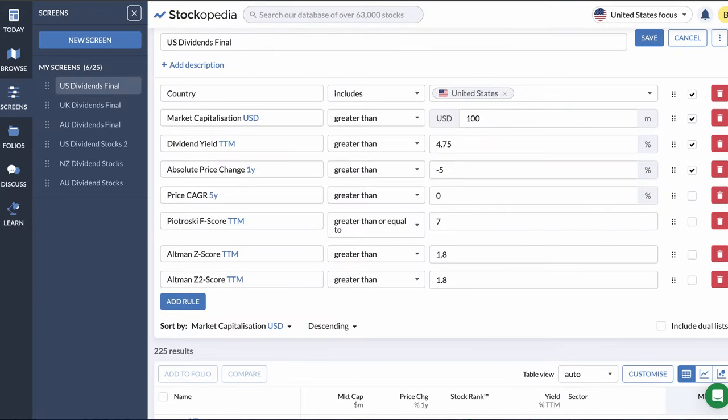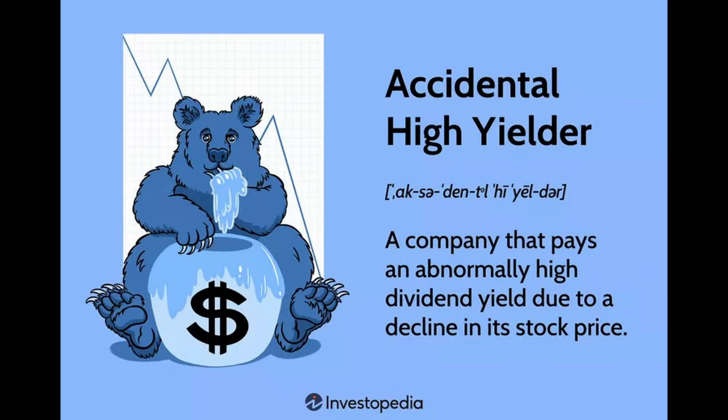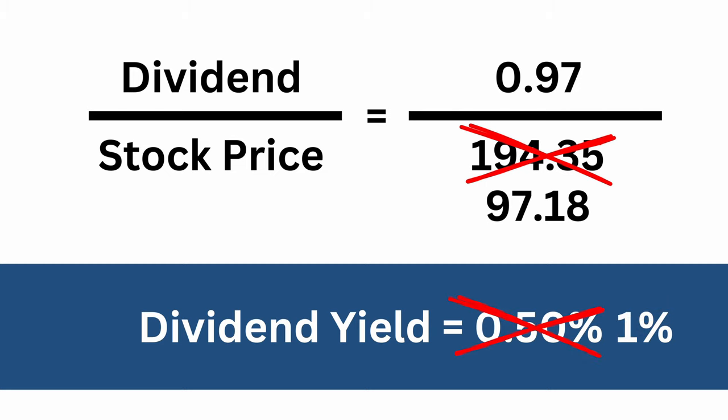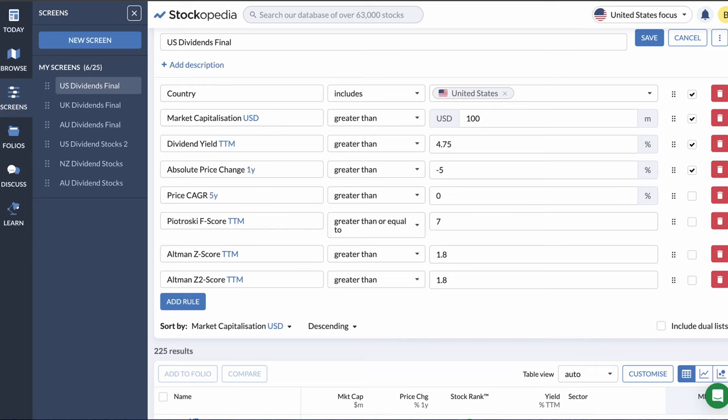The third filter I like to use is the one-year price movement. There is a hazard to watch out for when dividend investing called a dividend trap. Dividend yield is calculated by dividing the past year's dividend with the current stock price. If there is a 50% drop in the share price, for example, the dividend yield has essentially doubled. This is a trap for less experienced investors that are lured into a stock by just looking at the dividend yield. Here I'll filter for an annual price change of minus 5% or greater, and now we're down to 225 results.